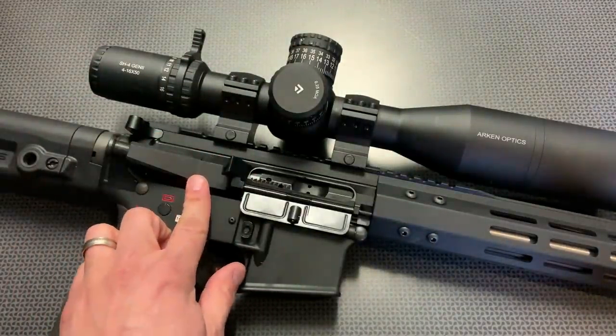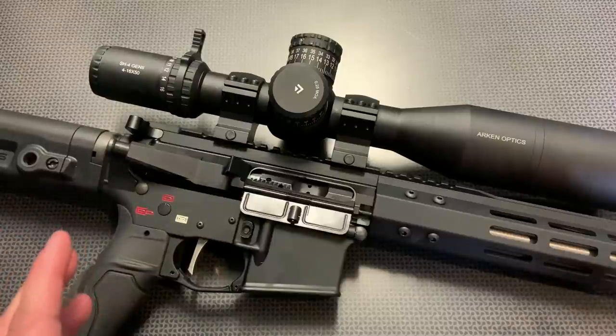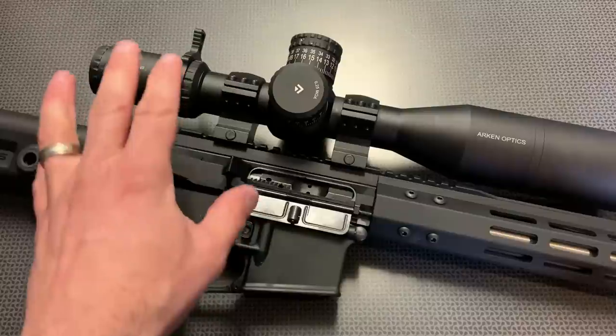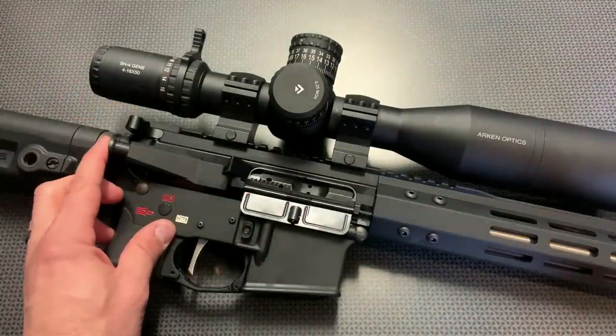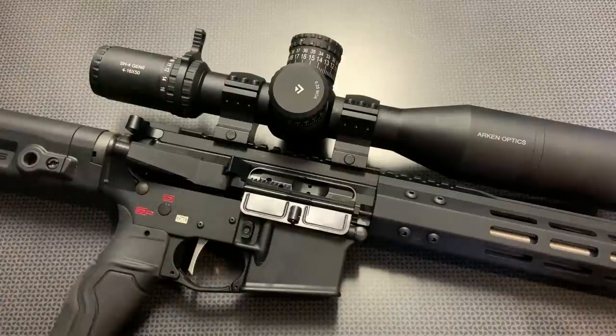This comes complete with a bolt carrier group and charging handle, built inside one of their billet upper assemblies. These are really nice upper assemblies and I love the new billet look and function. The charging handle is standard, with a standard dust cover and forward assist — all basic — and their BCGs work out really well.